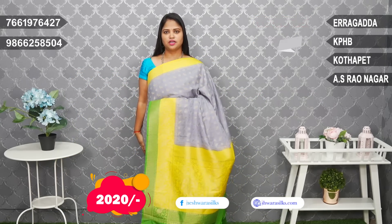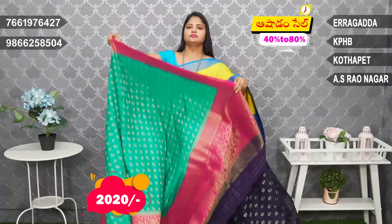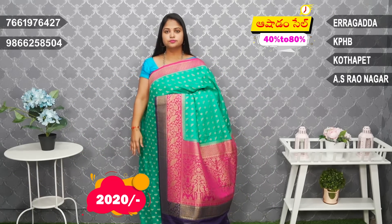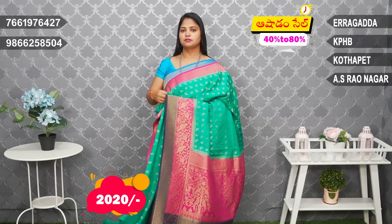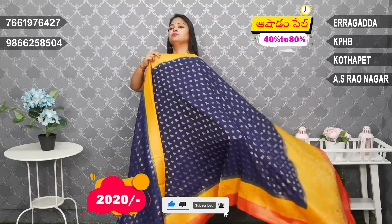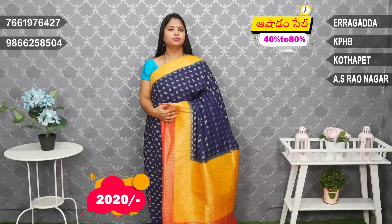Latest — Rama green and pink with navy blue combination. Rama green, pink, and navy blue blouse. Double blouse in pink. Blouse over.